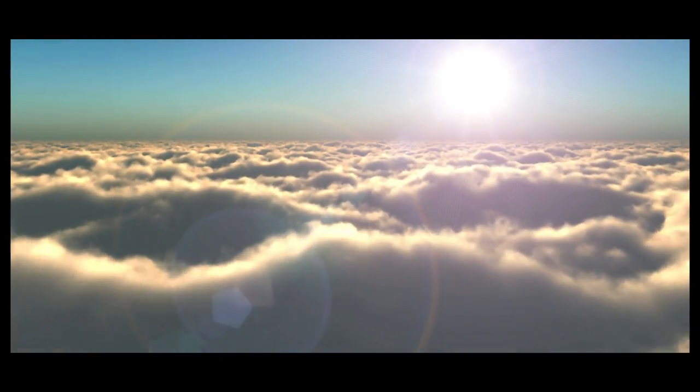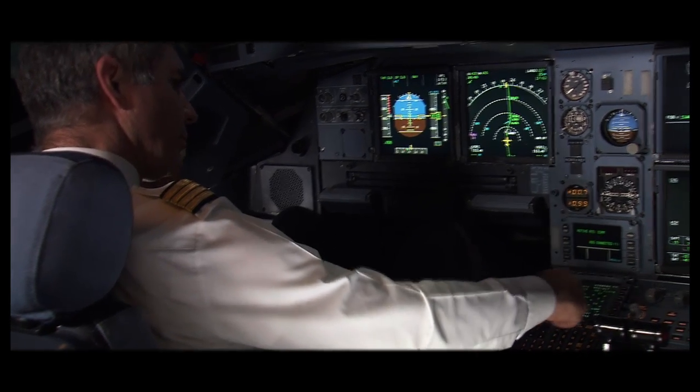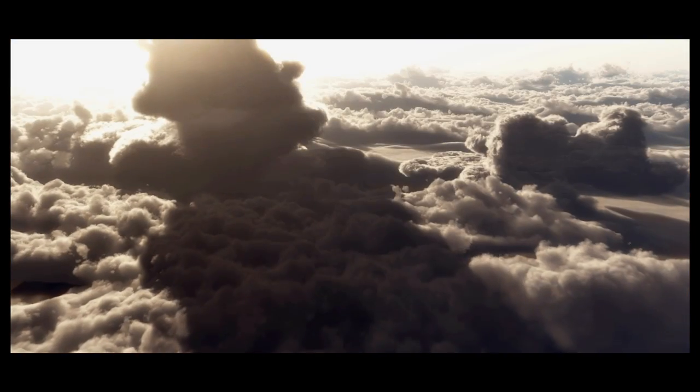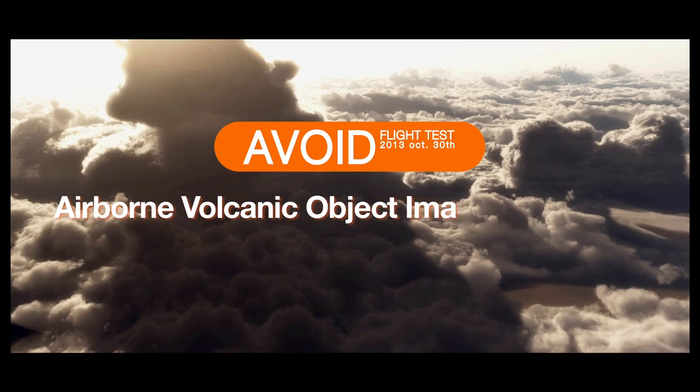It is vital today, for passenger safety issues and the airline's finances alike, that aircraft should be able to detect and analyze the presence of a cloud of volcanic ash. A system needs to be developed, and this is the purpose of the AVOID mission.